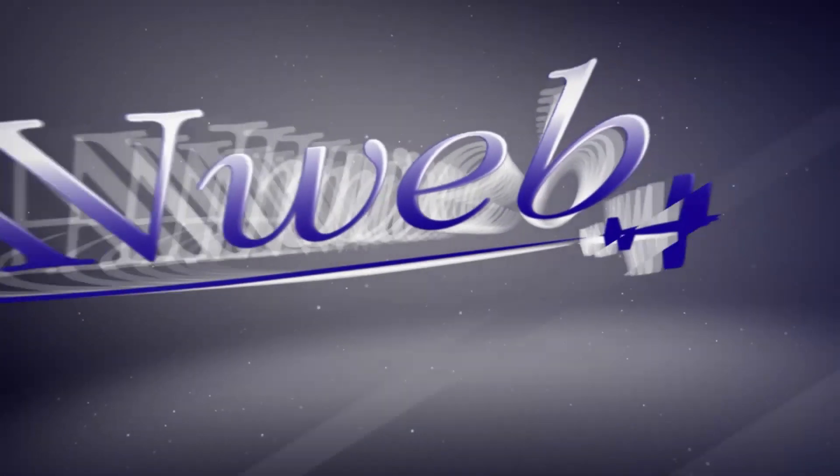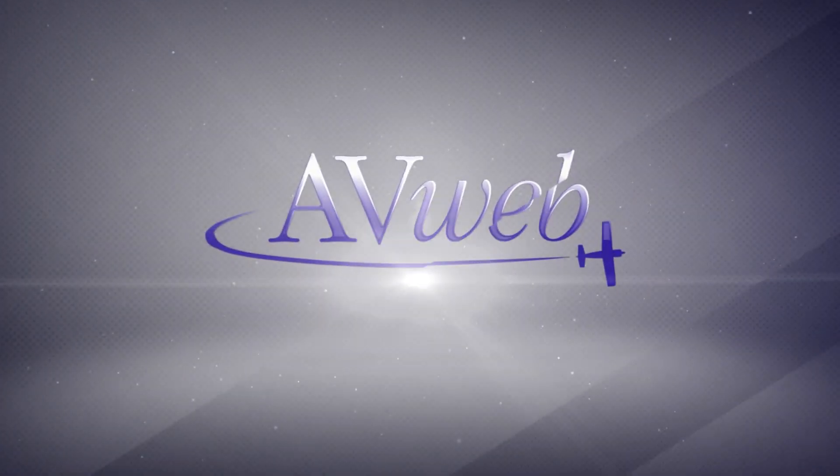Find out more on our website, uavionix.com — that's u-a-v-i-o-n-i-x dot com. We'll see you next time.